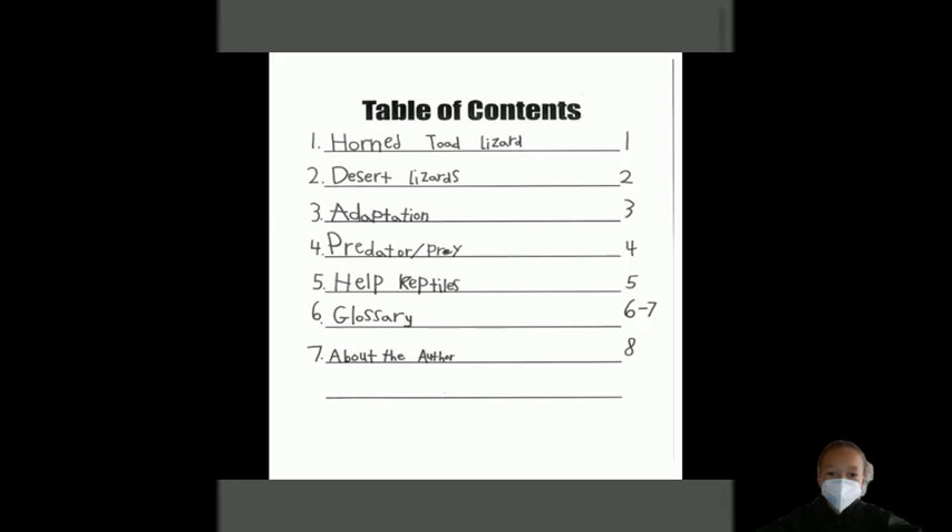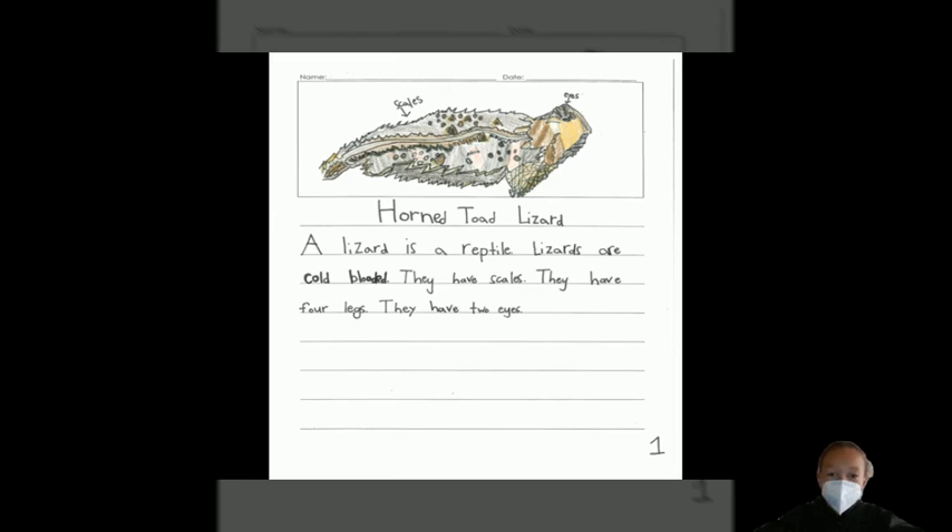Lizards, by Elliot. Table of Contents. Horned Toad Lizard.